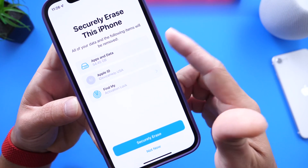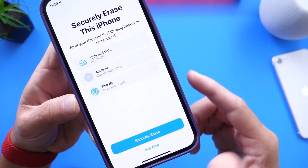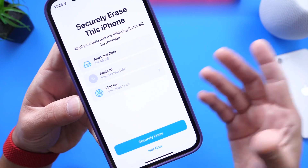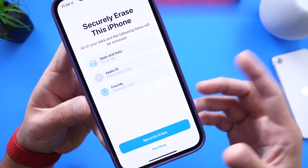You have the apps and app data, you have the Apple ID, and then you have the option to go into Find My and remove the device from the Find My network and from your account — that way the next person does not encounter any issues.